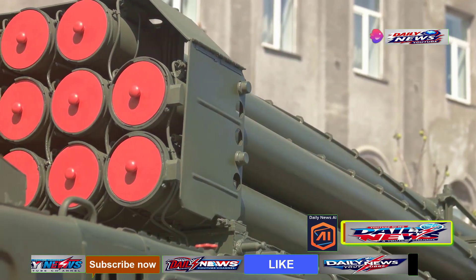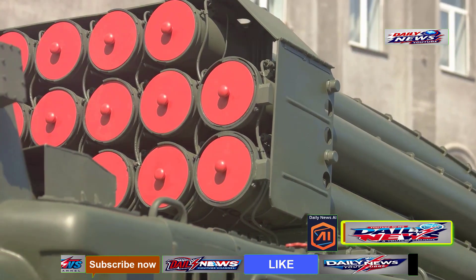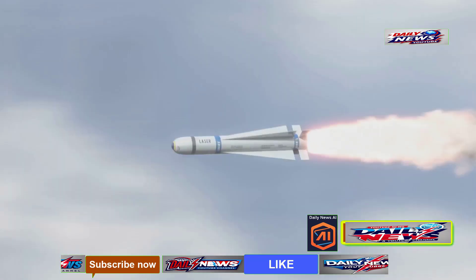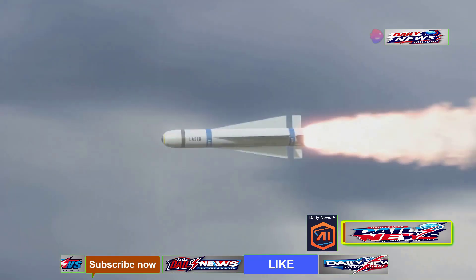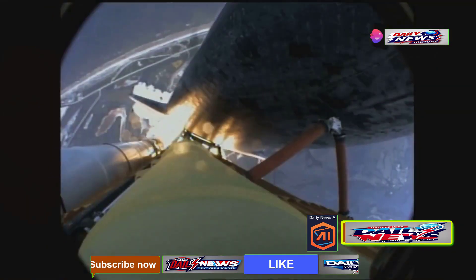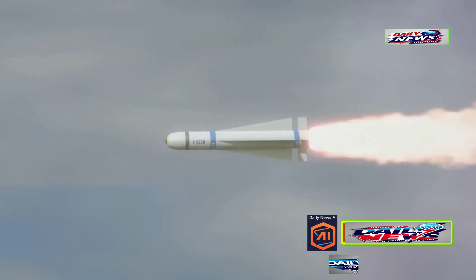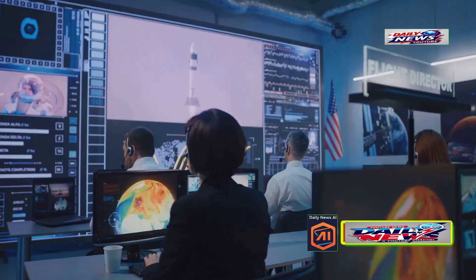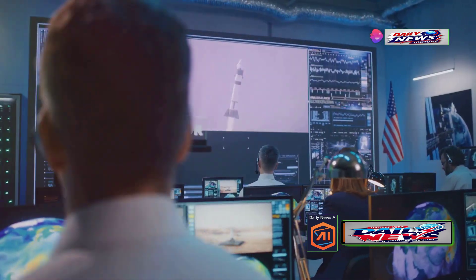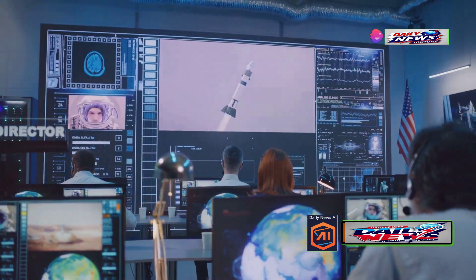The launch platform is the structure from which missiles are fired, and it plays a crucial role in the success of any missile operation. The cold launch system is a method where the missile is ejected from its launch container before its main engine ignites. This technique reduces the wear and tear on the launch platform and enhances the missile's reliability, ensuring the missile is safely and effectively deployed.